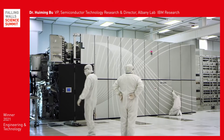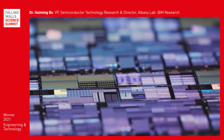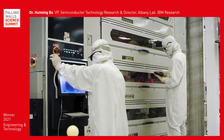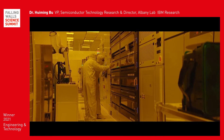Four years ago, IBM created revolutionary architecture designed to produce a chip with transistor components as small as five nanometers. Building on that breakthrough technology, this year IBM has produced the world's first two-nanometer chip.